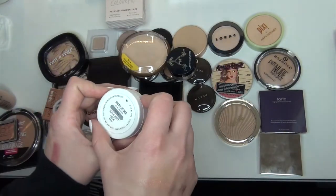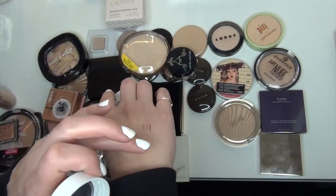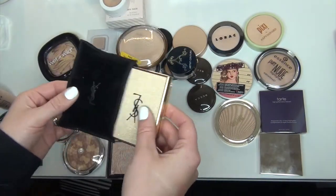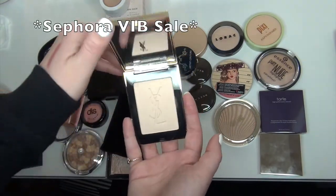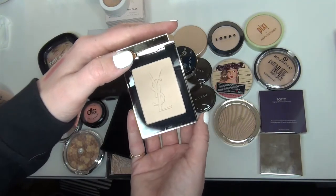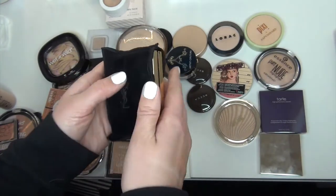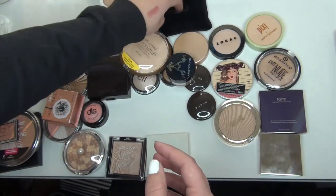One item I'm going to keep is this ColourPop highlighter in Dreamcatcher — I used this in my last project pan last year. It's still so creamy, so beautiful. I love this one for a natural makeup day and I'm definitely going to keep this one. Another one I know for a fact I'm definitely keeping is this YSL highlighter. I got this during the 21 Days of Beauty sale from Sephora and I love this highlighter — it's so beautiful, so natural on the cheeks. It doesn't cling to dry spots at all. Such a beautiful highlighter. I just love it in this little case too — very bougie. I'm going to keep that for sure.